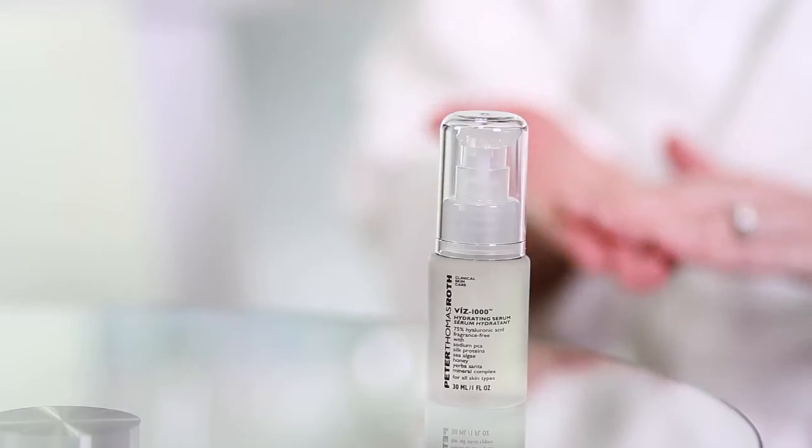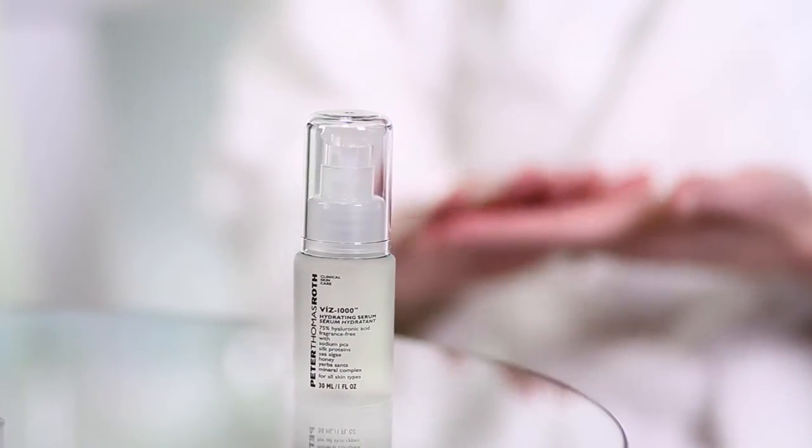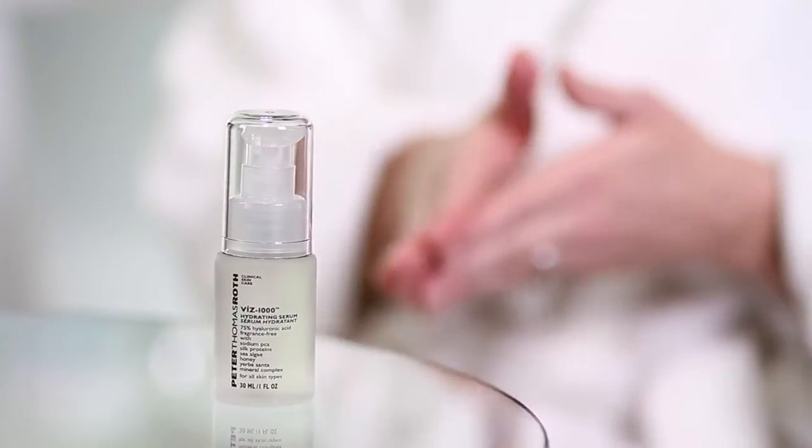You may remember Water Drenched Hyaluronic Cloud Serum as V's 1000 — Peter Thomas Roth's breakthrough 75% Hyaluronic Acid Serum that helped kickstart the hyaluronic trend in skin care. The high percentage of hyaluronic acid in this super concentrated formula creates an invisible veil of deep, long-lasting hydration that helps replenish the appearance of dehydrated, aging, and environmentally damaged skin for a dramatically younger look and feel.